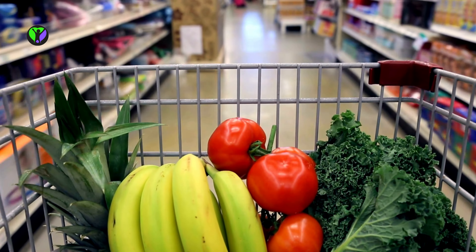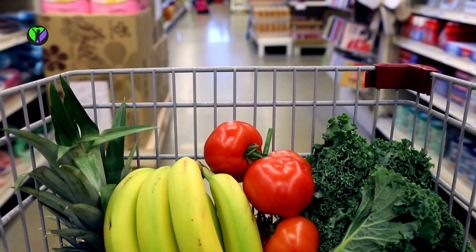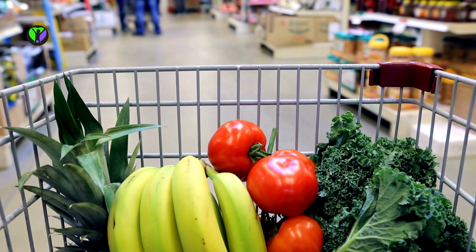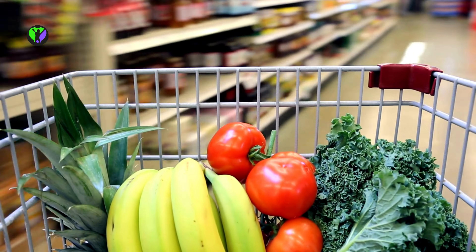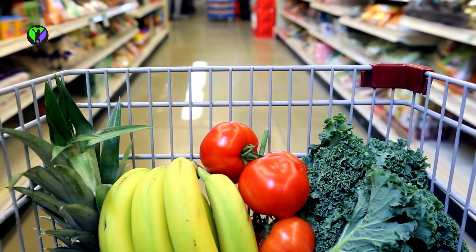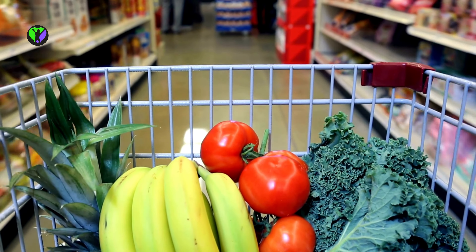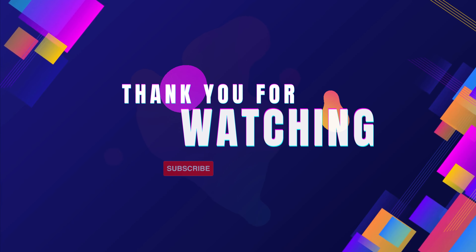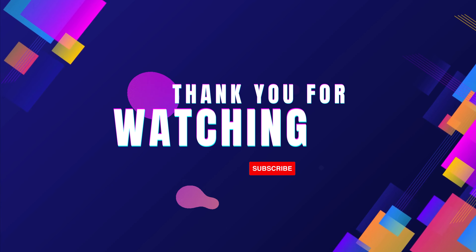I hope you enjoyed it as much as I enjoyed making it for you. I appreciate your support and your time. Your views, likes, comments, and shares keep me motivated to create more exciting content. Don't forget to hit that subscribe button and turn on the notification bell so you won't miss out on any of my future videos. Until next time, stay awesome and keep being the amazing viewers that you are.